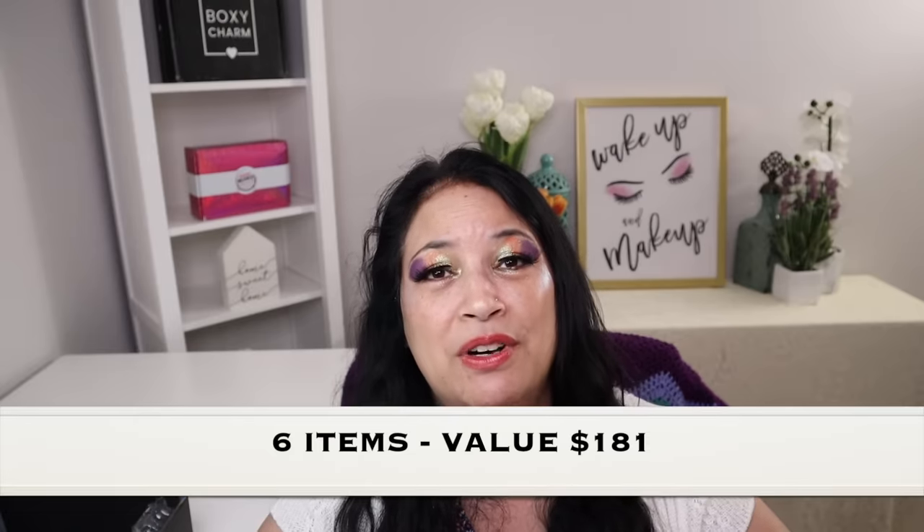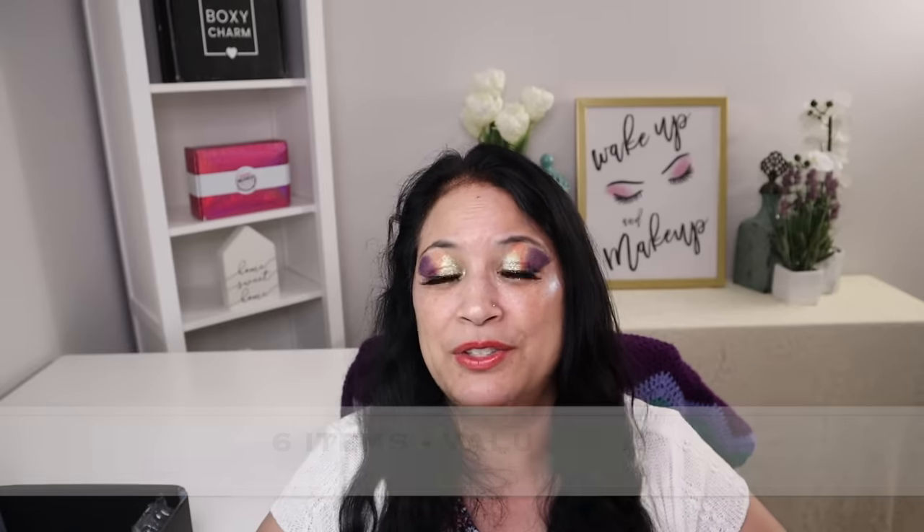That concludes everything that was in my BoxyCharm Premium for June 2022. I received six items and they had a total value of $181, so that's pretty amazing. Thank you so much for taking the time to watch my video — I really appreciate it. Please remember to love yourself, love others, know that you're loved and that we're all beautiful. Have a great day, everyone. Bye.